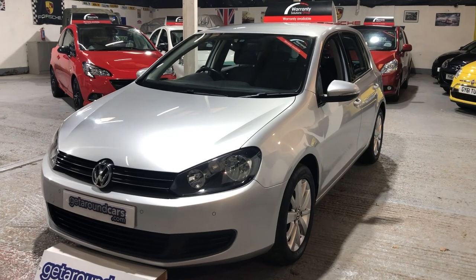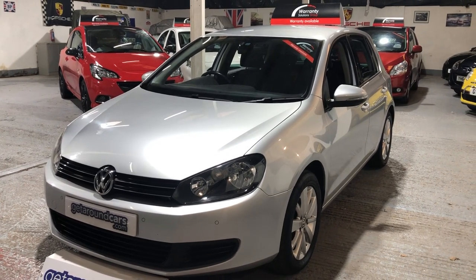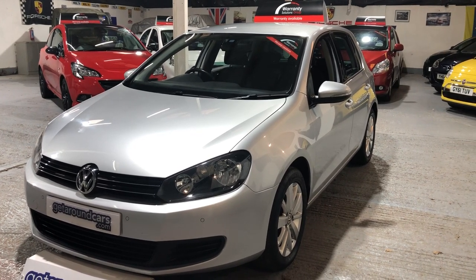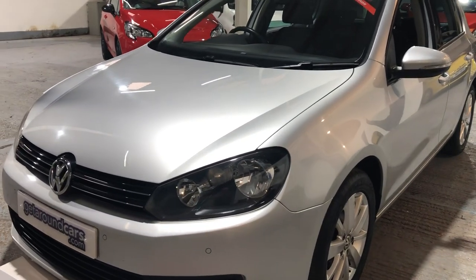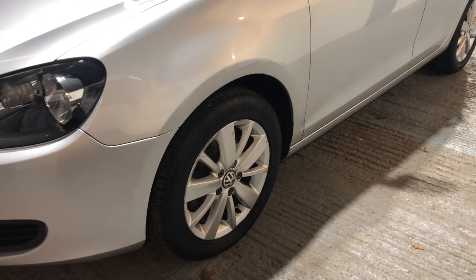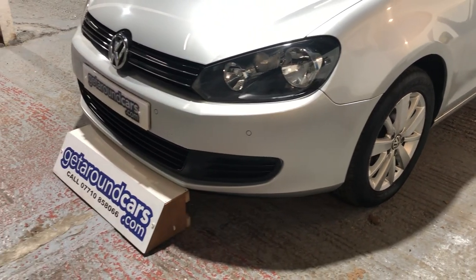Let me tell you a little bit more about this one. This is our 2011, 11-plate Volkswagen Golf Match 1.4 TSI, six-speed manual, five-door hatch. Let's take a good look — it's finished in silver, which is a metallic. On the wheels in the front here we can see that we've got front parking sensors.